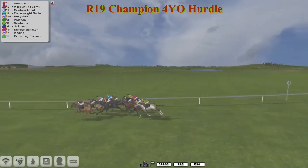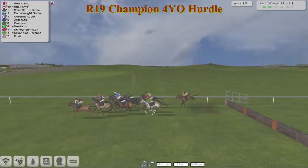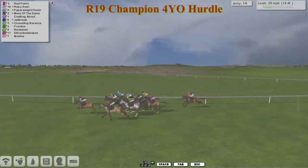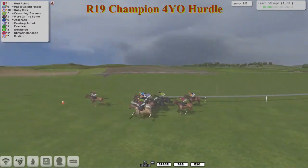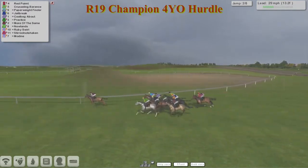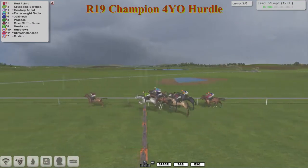They're off and racing. Red Point, who started the season in such brilliant fashion winning three or four on the spin, is the first one to show as they get over the first of the eight hurdles. From Ruby Swirl, then Paperweight Finder and More of the Same. Corbeck About is tucked in behind them. The grey Crusading Baranka is just on the outside of Jailbreak. Towards the back, Modine is the early backmarker. Red Point is showing the way as they get over the second.